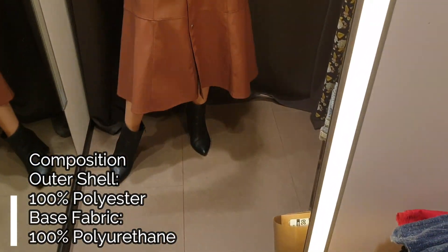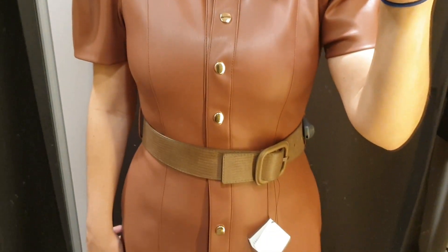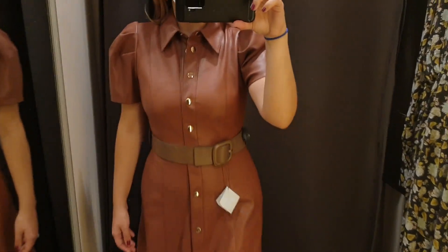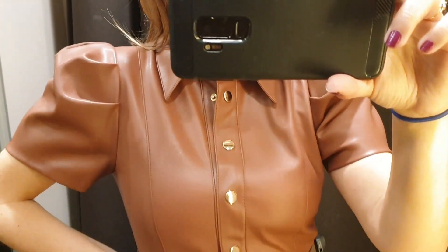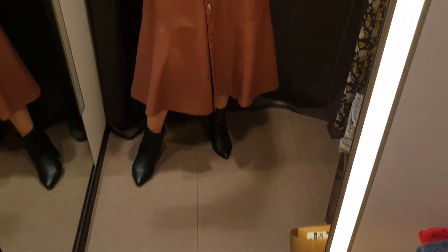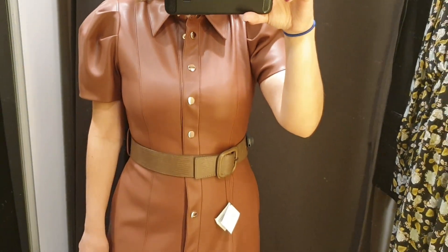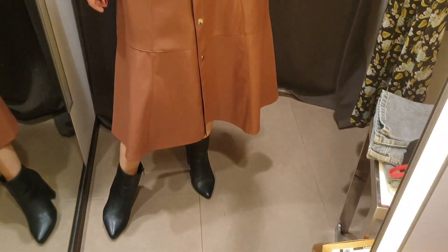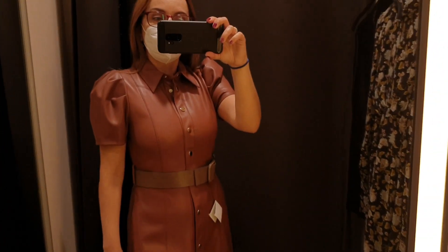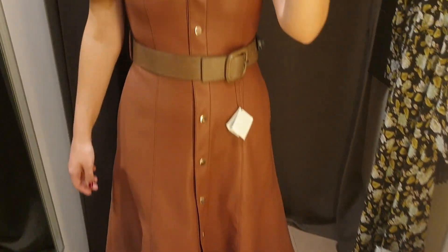I like everything about this dress. The upper part is like a shirt with short sleeves and the midi skirt is beautiful with a slightly wavy hem. This dress is from Zara's leather collection and is very trendy at the moment. The dress has an A-line cut and is fitted at the waist. Here I'm wearing a small size and this is the right size for me.